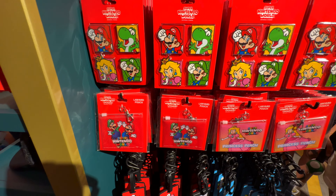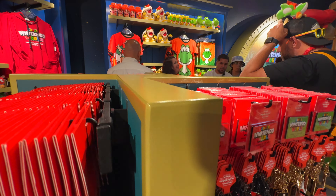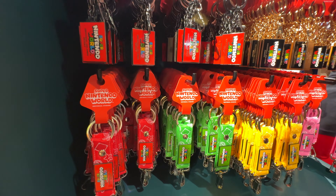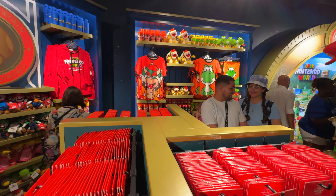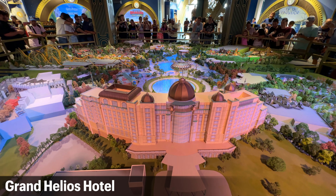I think those are luggage tags. Oh, look at the lanyard pouch Meredith — yeah, I know that's cool. I could use one. And then we have some other stuff here. Looks like a bunch of key chains. There's just so much different merch and it makes you wonder what they're going to have when the park really opens up.